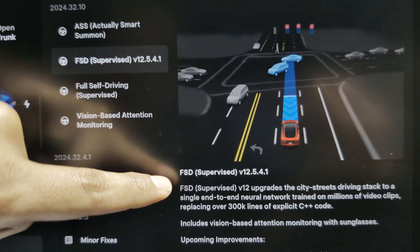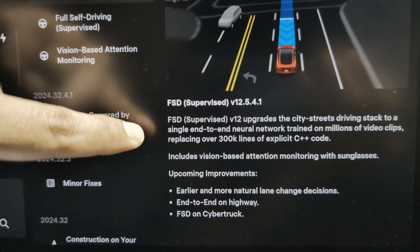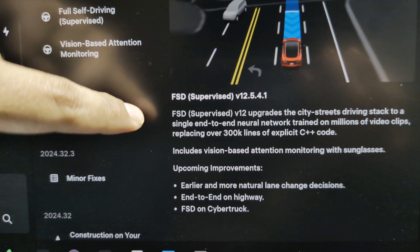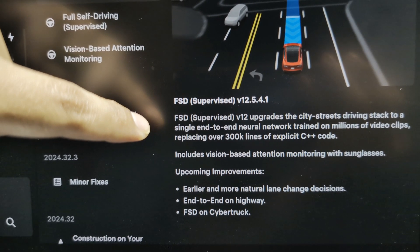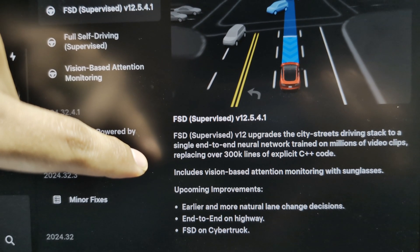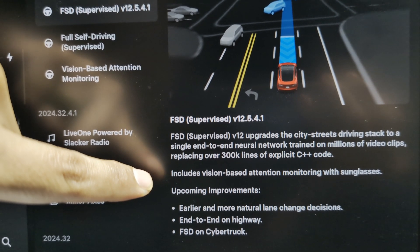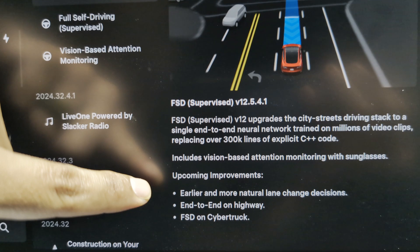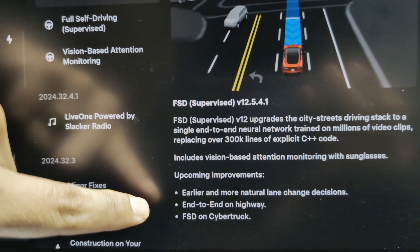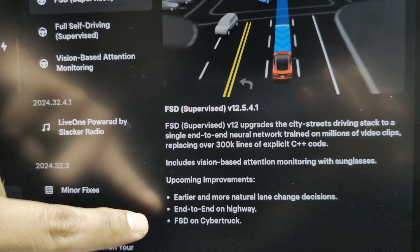Next up, FSD Supervised version 12.5.4.1. FSD Supervised version 12 upgrades city streets driving to a single end-to-end neural network trained on millions of video clips, replacing over 300,000 lines of explicit C++ code. Includes vision-based attention monitoring and sunglasses support. Upcoming improvements: earlier and more natural lane change directions, end-to-end highways, FSD on Cybertrucks. Very cool.